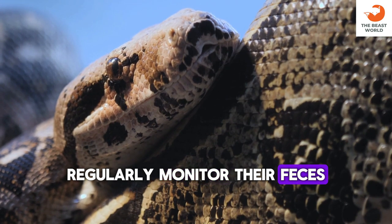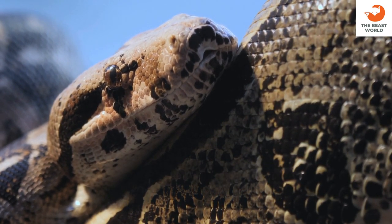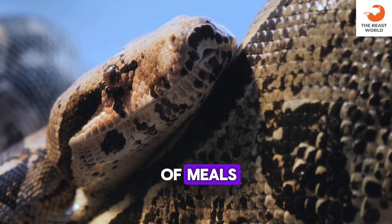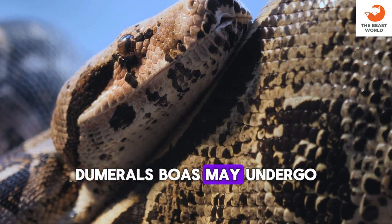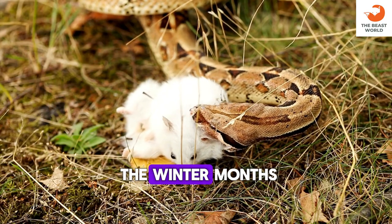Regularly monitor their feces for signs of parasites or other health issues. Stress or improper husbandry can lead to regurgitation of meals, which can be harmful to their health. In captivity, Dumrille's boas may undergo a period of brumation similar to hibernation during the winter months.